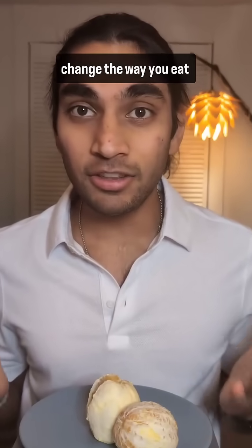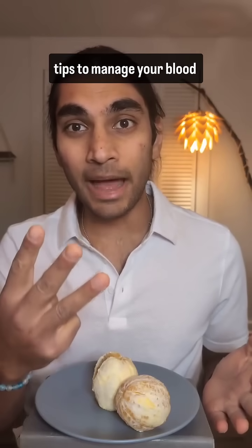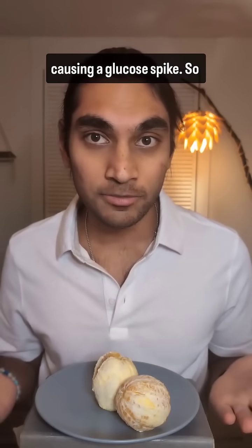This video is going to change the way you eat fruits. By the end of this video, I'm going to share three tips to manage your blood glucose when having fruits. Hi, I'm Pranav and I teach you how to eat the foods that you love without causing a glucose spike.